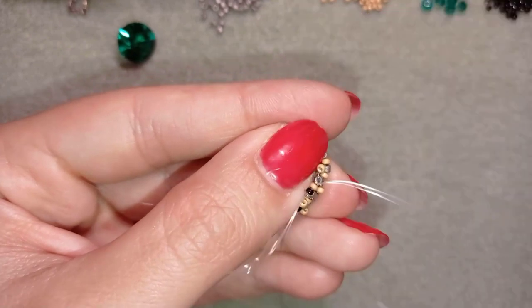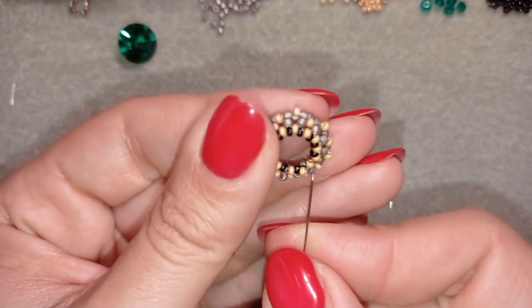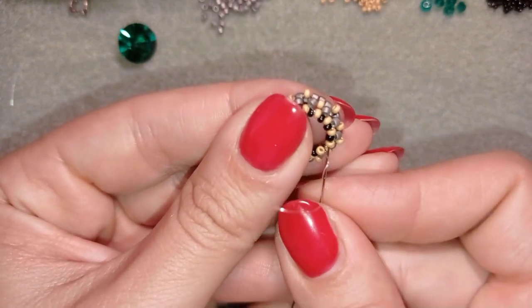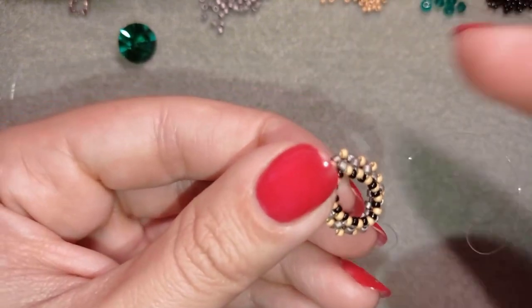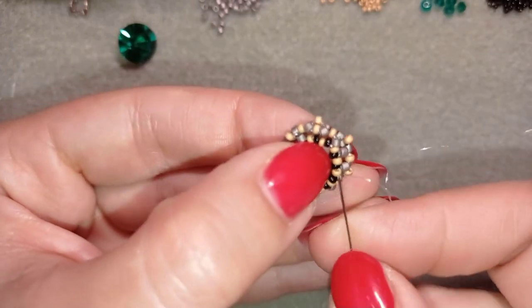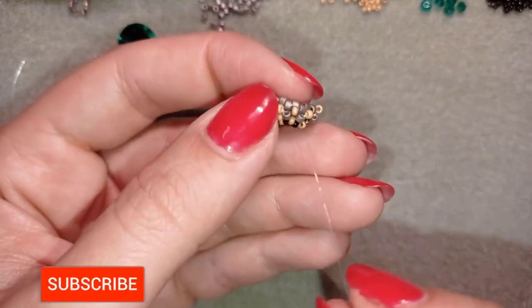I'll continue going around those beads until the end of this row. Here I am adding my last beads from this row. You can additionally reinforce all those beads by making a full circle of reinforcement — do this if you feel it's loose. After everything feels nice and tight, you can go in this direction to the back of your work.